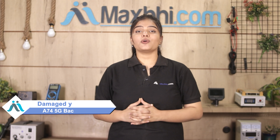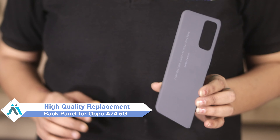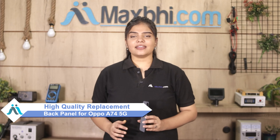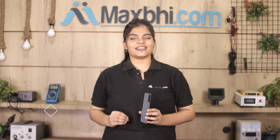Hi friends, this is Lucky from Maxp.com. Did you get the Oppo A74 5G back panel damaged? Worried about the high repair cost of your smartphone? Don't worry — you can now buy a high quality replacement back panel for your original Oppo A74 5G at a very affordable price from Maxp.com and fix your phone yourself at home, or get it repaired by any professional very easily.